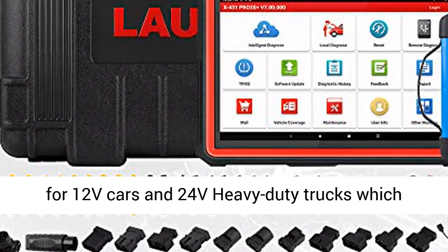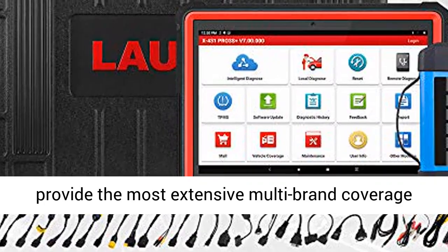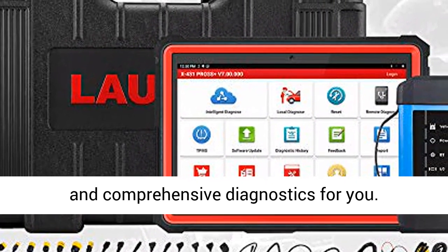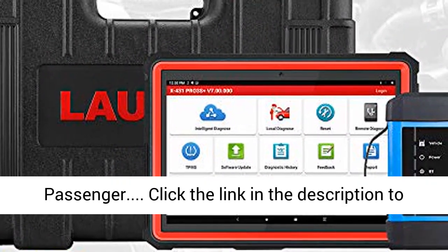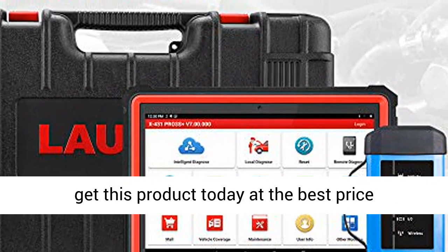Launch X431 PRO3S+ HDIII automotive scanner is an all-in-one scan tool for 12V cars and 24V heavy-duty trucks, providing the most extensive multi-brand coverage and comprehensive diagnostics. Click the link in the description to get this product today at the best price.